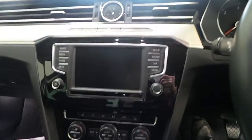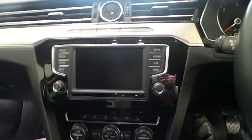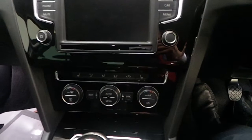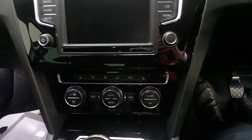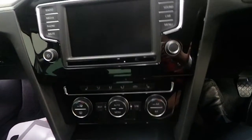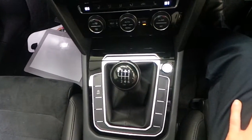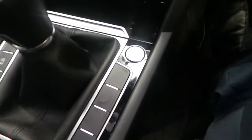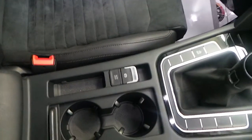Our media centre is all touch screen with a CD player and auxiliary inputs. Our tri-zone climate control with air conditioning and heated front seats. Our six speed manual transmission with stop-start technology and our start engine button. Our automatic handbrake and hill hold function with plenty of storage in the centre console and a very nice leather covered adjustable armrest with more storage underneath.